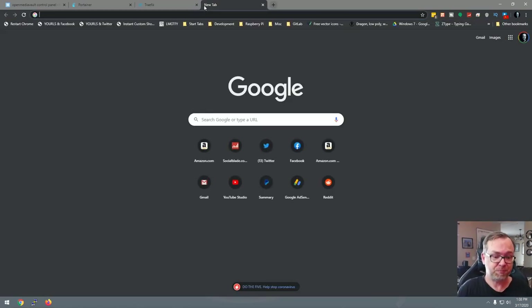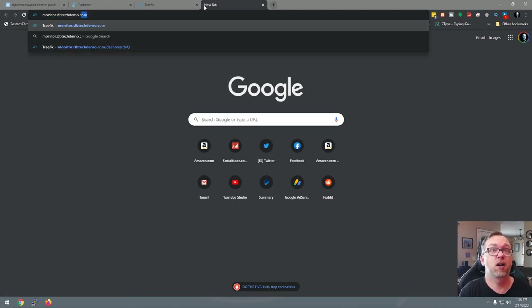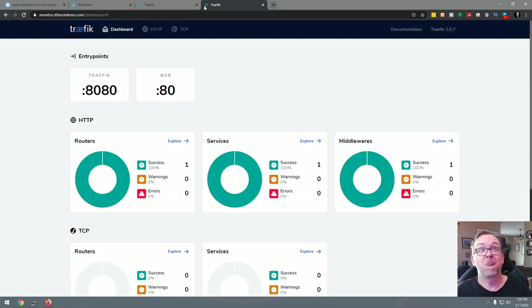Going to dbtechdemo.com confirms our domain name is working. monitor.dbtechdemo.com is also resolving. So now we're going to set up an application on our network — we'll set up Airsonic, a music server.